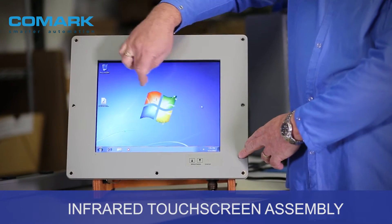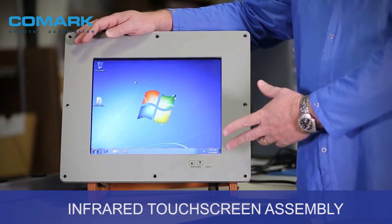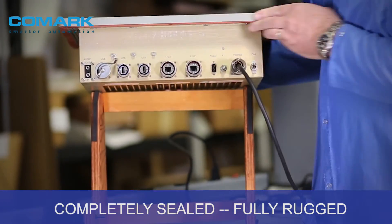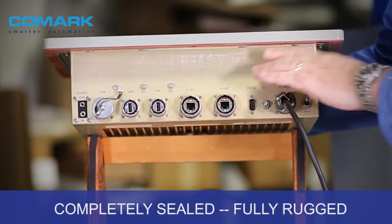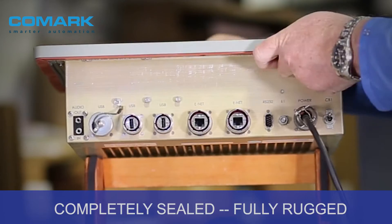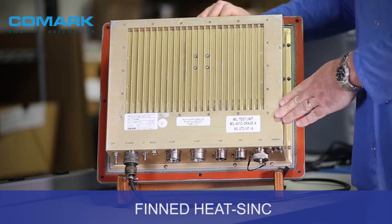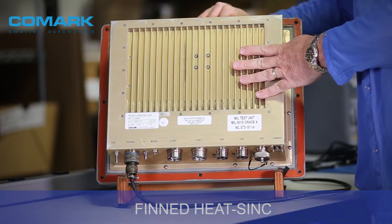We have an infrared touchscreen assembly, so in a smoky environment it will still work. Completely sealed, fully rugged computer system, fully rugged connectorization system, and a fully direct coupled finned heatsink to the processor, so all the heat — or the majority of the heat inside the box — is radiated outside of the box.